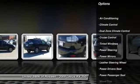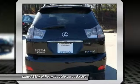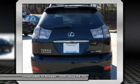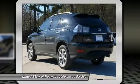Power driver's seat, power liftgate, CD changer, power passenger seat, HomeLink garage door opener, power steering, driver airbag, front air conditioning, side airbag, cruise control.